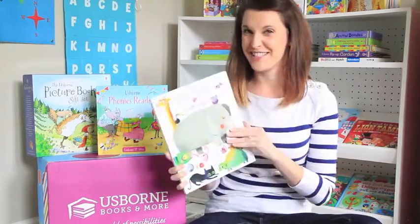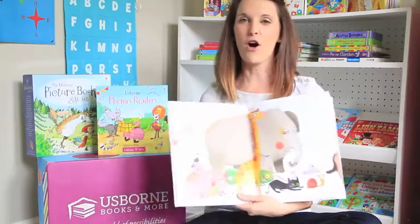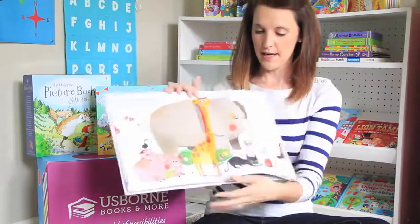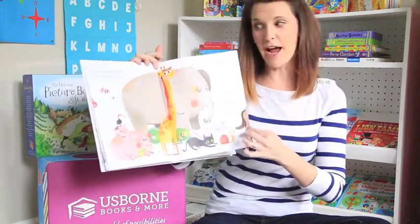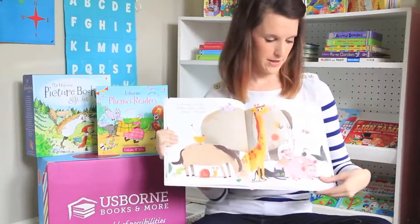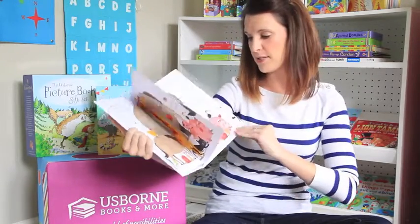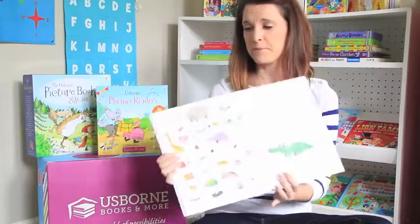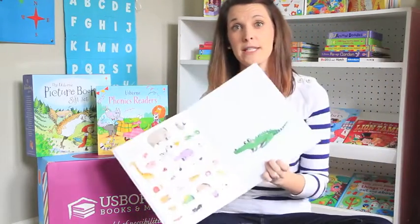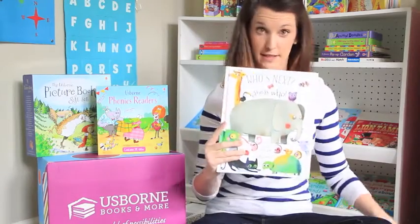Another storybook is Who's Next — we love this book. It's all about sequencing. On every page a character leaves and then another little animal character arrives, so you have to remember who was there and use your prediction skills to see who's coming next. It's great for younger kiddos. In the back there's a 'Who Did You See?' page, and we use it to talk about colors, animals, and sounds. It can be used in a lot of different ways.